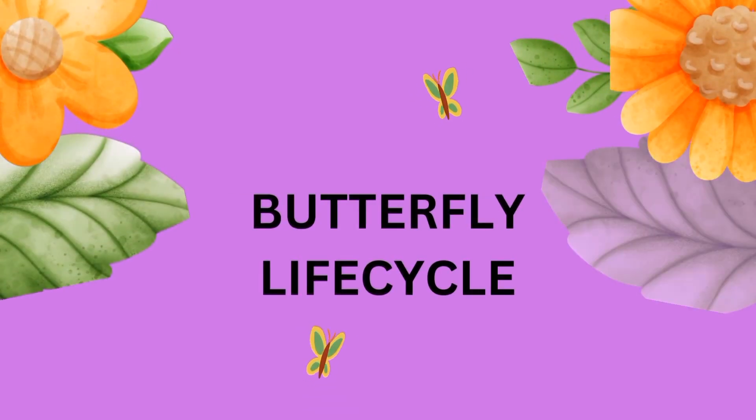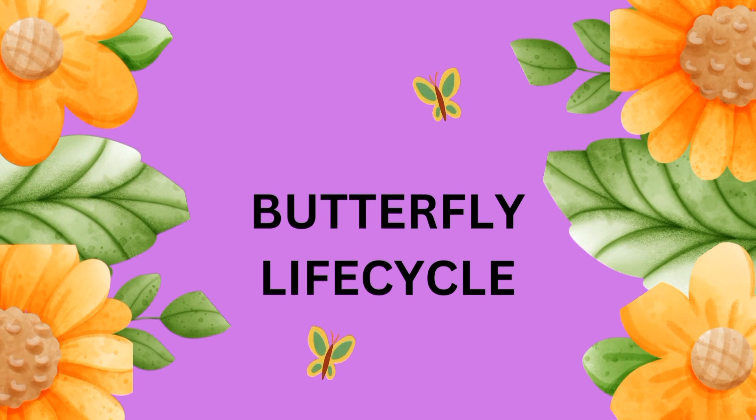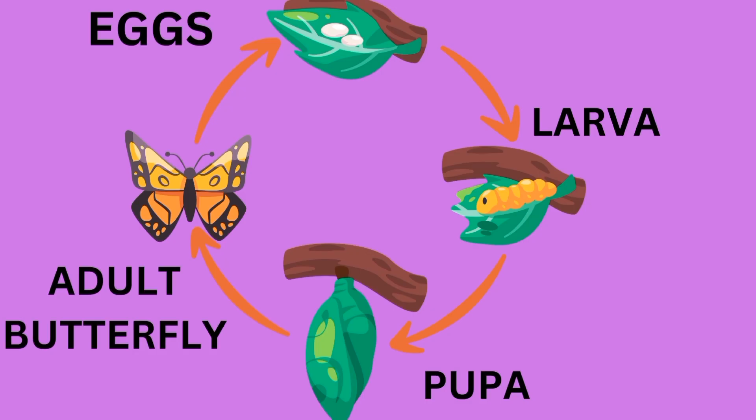Hello everyone, today we are going to learn about the life cycle of the butterfly. There are four stages in a butterfly's life: Egg, Larva, Pupa, and Adult Butterfly.